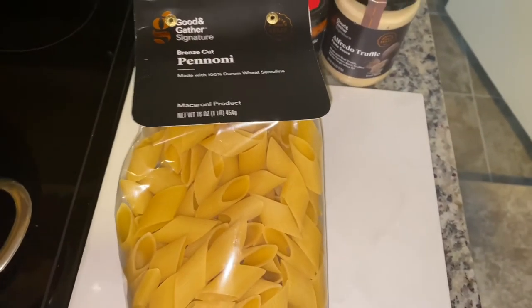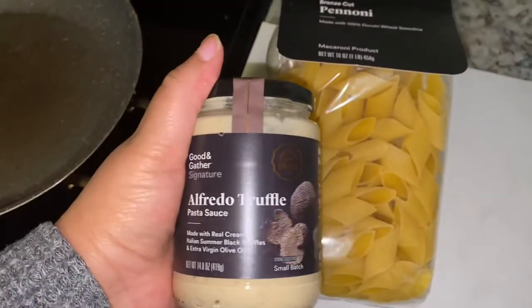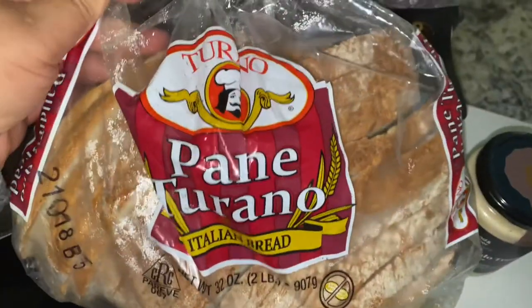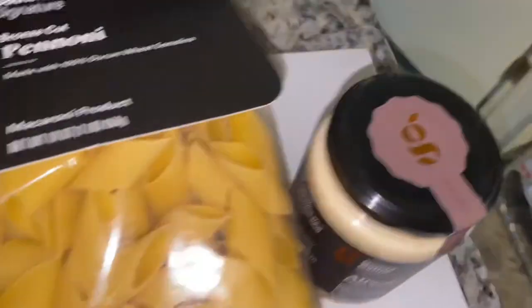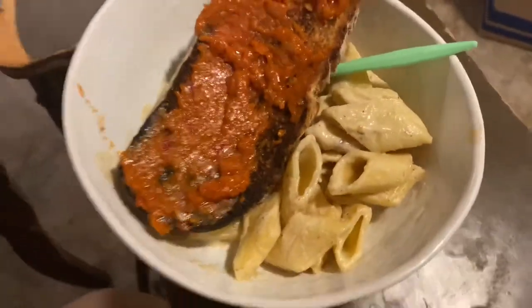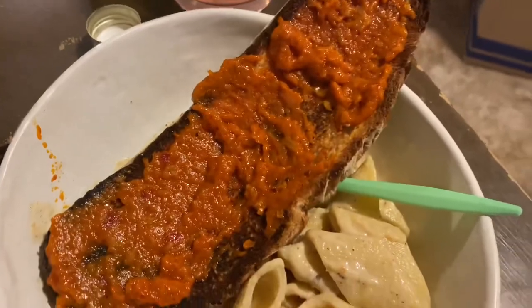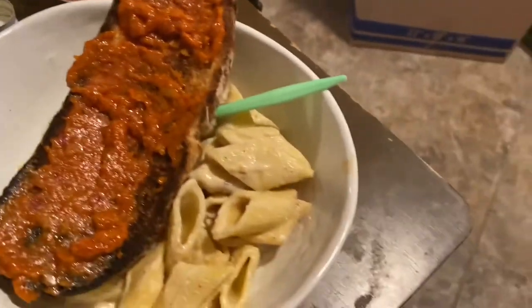For dinner I'm going to keep it extremely basic and make some pasta. We're going to use this sauce with some butter, and then I'm going to toast up this bread and put this spread on it. I forgot to vlog when I ate this the first time, but this is the finished pasta and bread. I kind of burnt this batch a little bit, but it's going to taste fine.